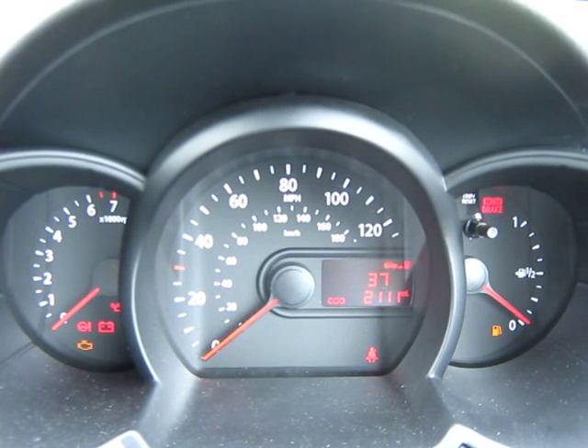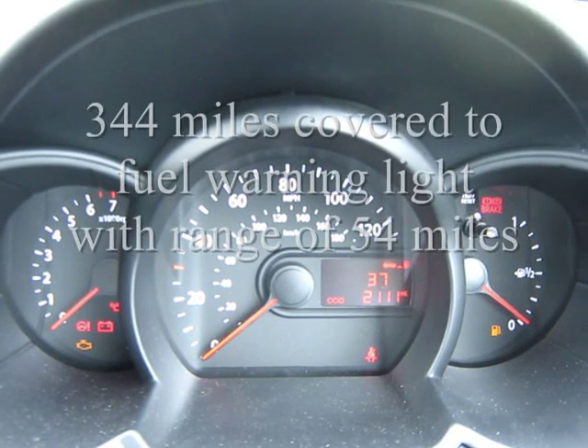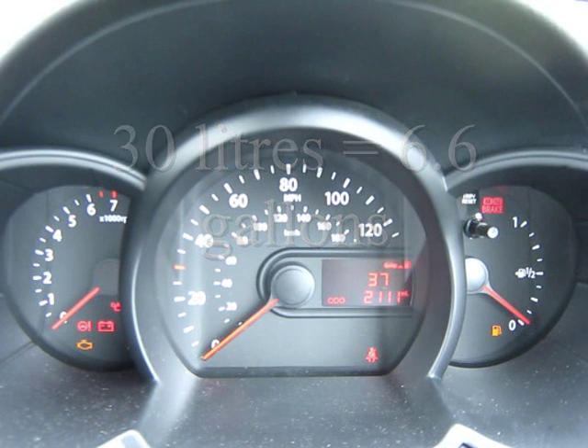Bottom right corner you can see the fuel warning light that came on with 54 miles range to spare. At that point we had covered 344 miles. So if we assume 10 miles equals 1 litre, because it's a 35-litre tank, then we need to convert 30 litres to gallons, which is 6.60, dividing the 30 by 4.546.